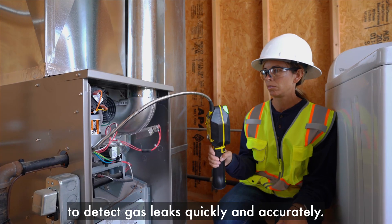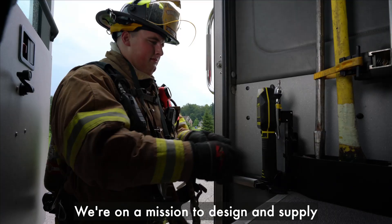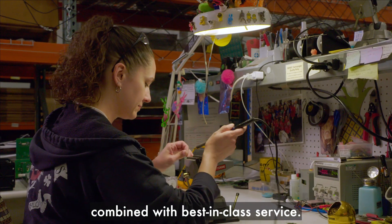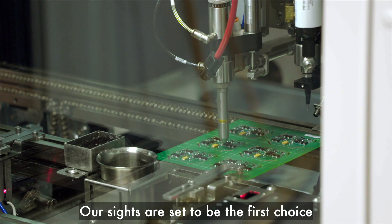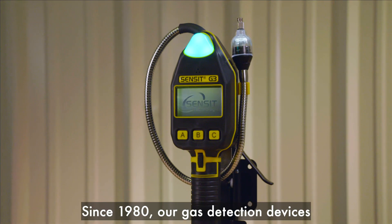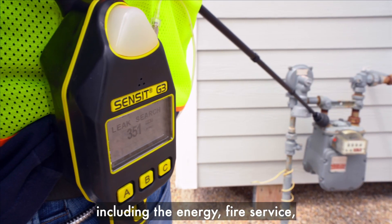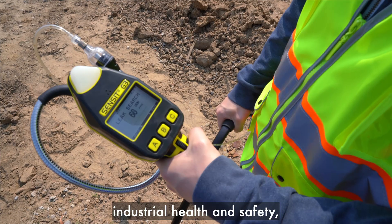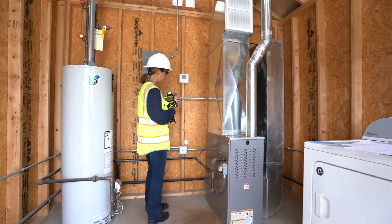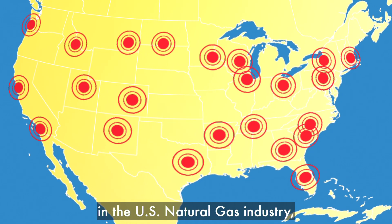We're on a mission to design and supply a suite of life-protecting products combined with best-in-class service. Our sights are set to be the first choice for gas leak detection globally. Since 1980, our gas detection devices have been instrumental in several industries, including the energy, fire service, industrial, health and safety, and HVAC and plumbing markets.